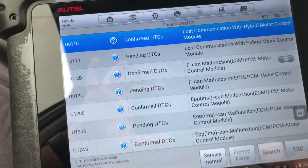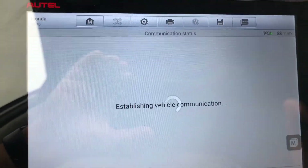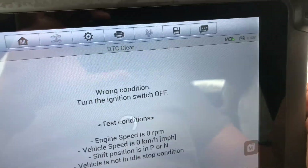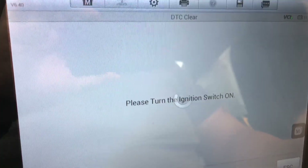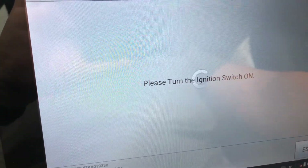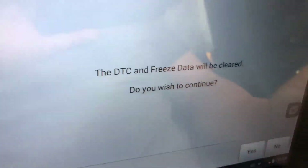Now if I try to go back and clear the codes, it says turn the ignition switch off, turn it back on — and DTC clear failed. Basically it's not letting me clear any of those codes, and the reason being is because there's something still wrong that's not allowing them to clear.